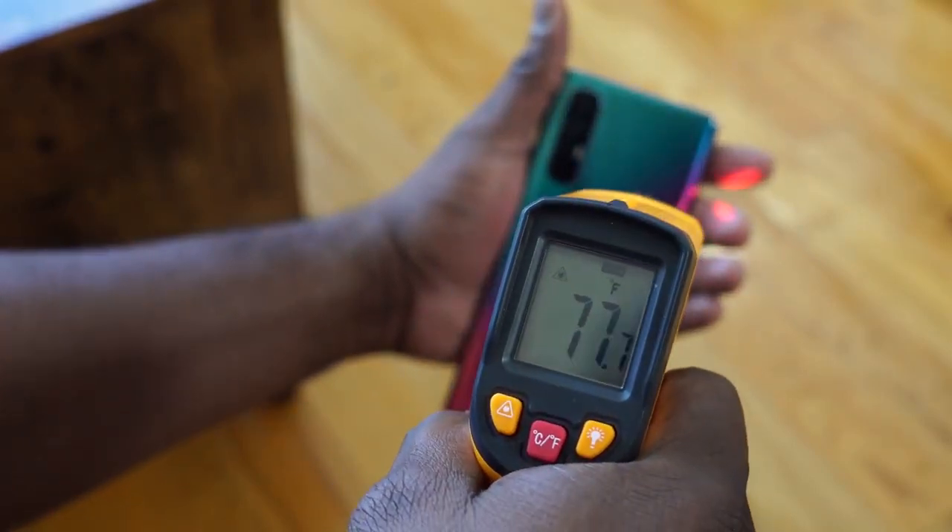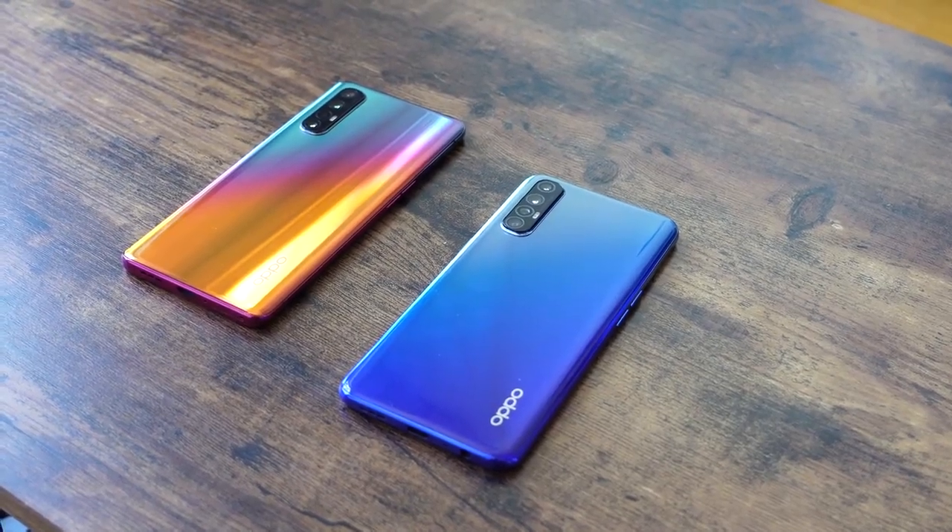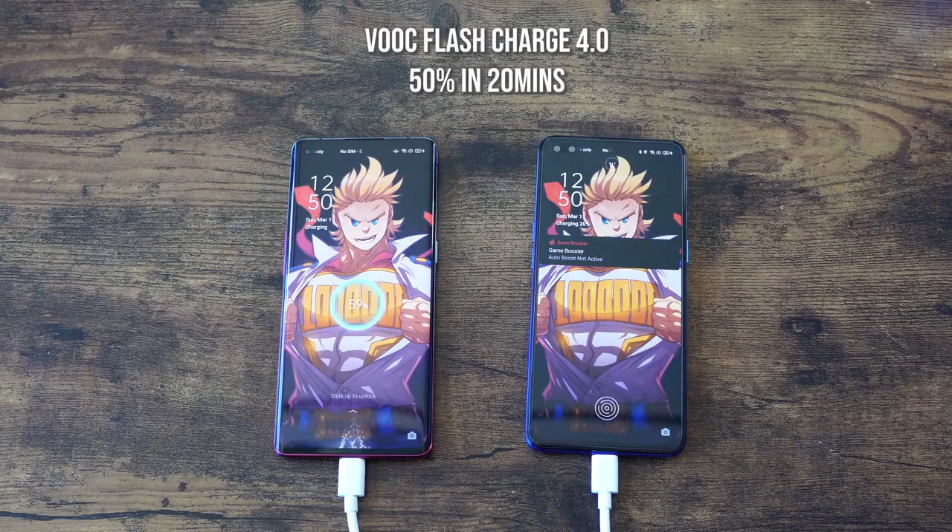VoC charging is really fast — getting to 50% in 20 minutes is something that's really nice, especially for devices at this price point. You've also got an in-screen fingerprint sensor on both of these devices.